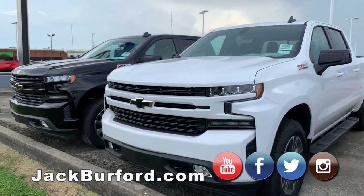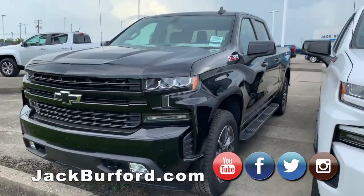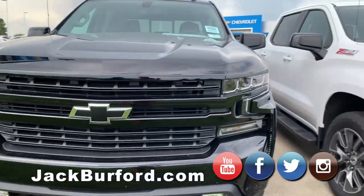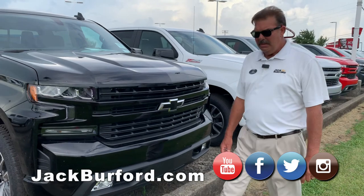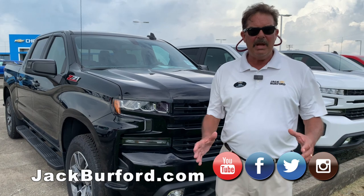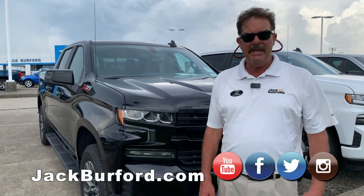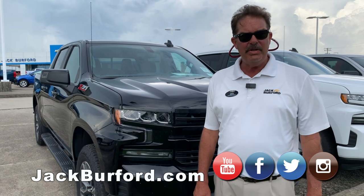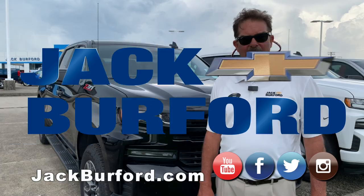We will be open tomorrow on the 4th of July, and we'll be here from 9 until 5 or until the last customer leaves the dealership. Parts and service will not be in — they'll be in on Friday. So please come see us. Subscribe to our YouTube channel and go to JackBurford.com for additional information.